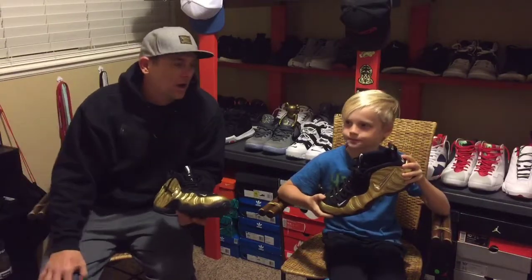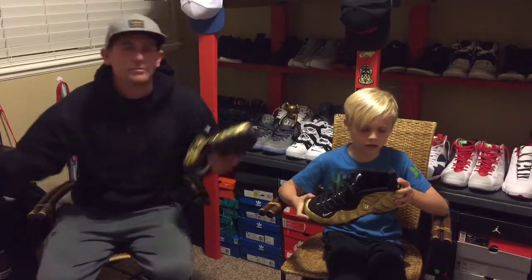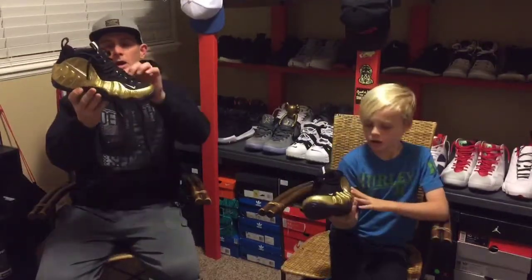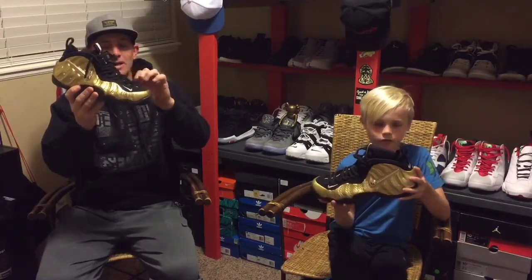Obviously I didn't know what I had. I would kill to still have that pair. But yeah, there it is — second pair of Foamposites ever. And to be honest, this was kind of one of them things where I didn't set out to get this shoe.